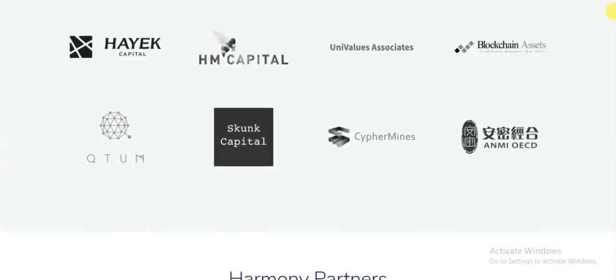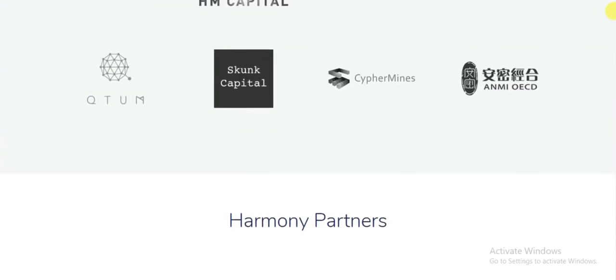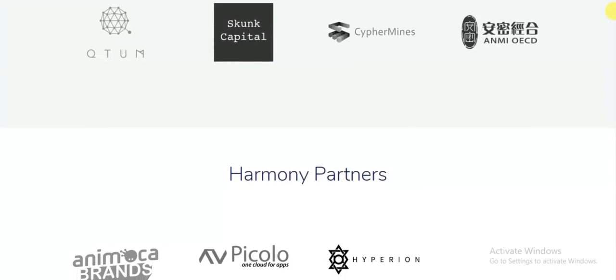All the links are in the description to all the platforms that you should check out from Harmony. Remember that you are always investing at your own risk. Thank you guys for watching and see you in my next video.